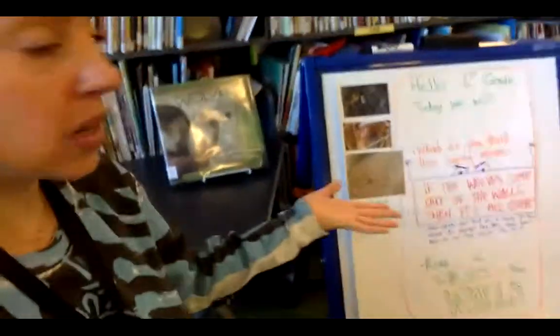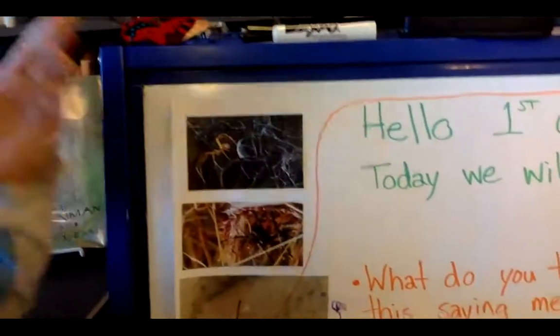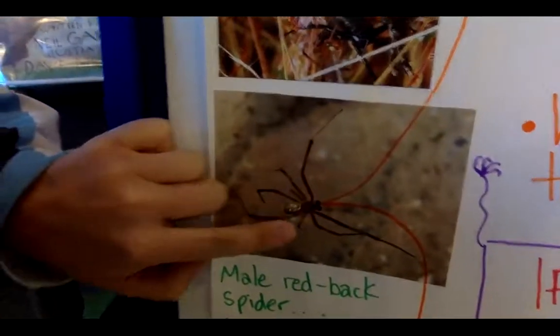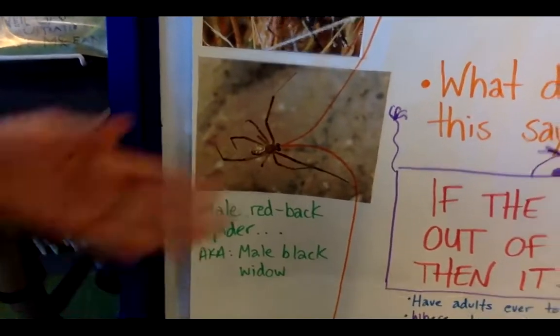We've been introducing a local species before every library class. Last time we talked about the black widow, and many of you asked what the male of this species looks like — because the female has that iconic hourglass shape on the abdomen. I found some pictures: this is the male redback spider, the male of the black widow species. You can see she is much bigger than him; he's a brown color with a tiger-striped, marbleized pattern on the abdomen — much smaller and much less venomous.